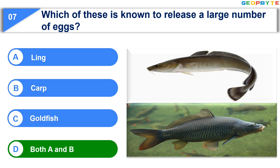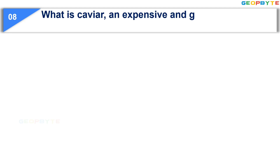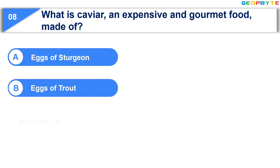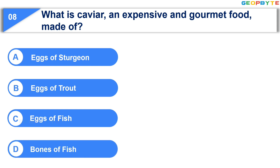The next question is: What is caviar, an expensive and gourmet food made of? Option A: Eggs of sturgeon. Option B: Eggs of trout. Option C: Eggs of fish. Option D: Bones of fish. Your time starts now.